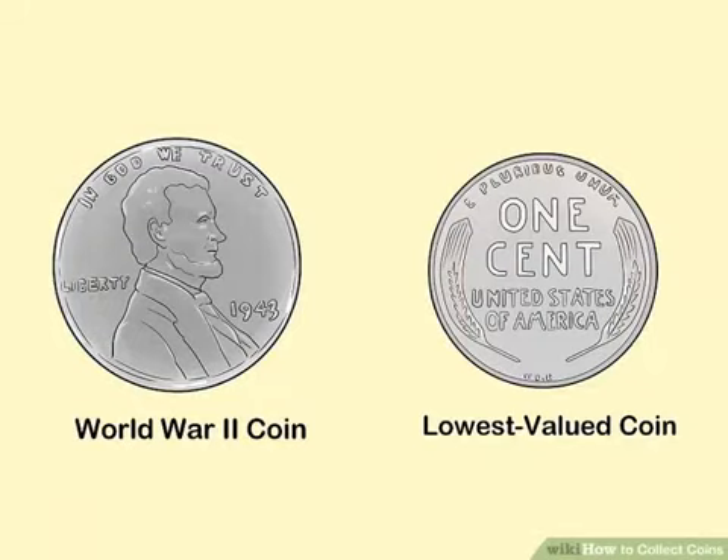How to Collect Coins. Coin collecting is a fun, safe, and rewarding way to interact with history and the world around you. Though it can be difficult to distinguish cheap, common currency from rare, uncirculated money, there are ways to make the process easier and less risky. Knowing where to find good coins, what to look for in a purchase, and how to keep your coins safe will help you start a collection with ease.